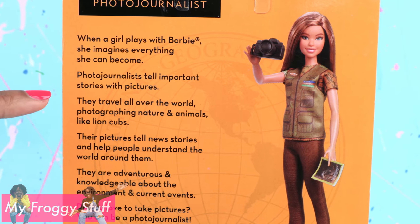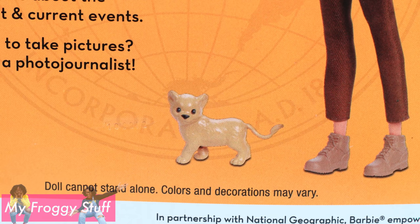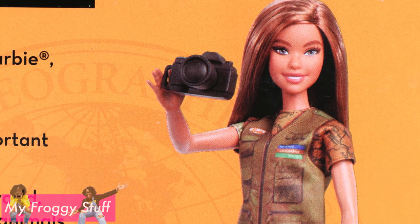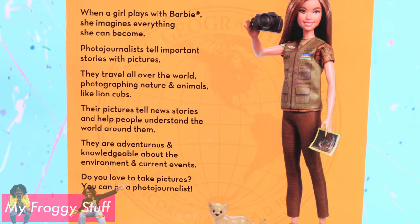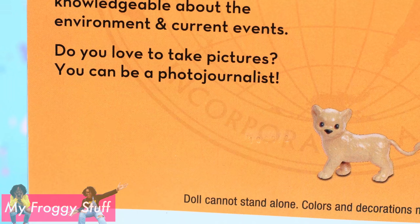Photojournalists tell important stories with pictures. They travel all over the world photographing nature and animals like lion cubs. Their pictures tell news stories and help people understand the world around them. They are adventurous and knowledgeable about the environment and current events. Do you love to take pictures? You can be a photojournalist.